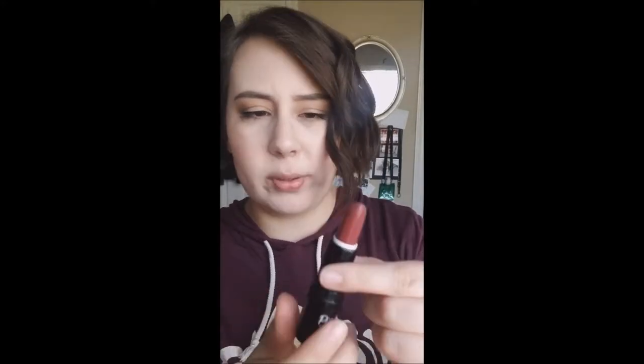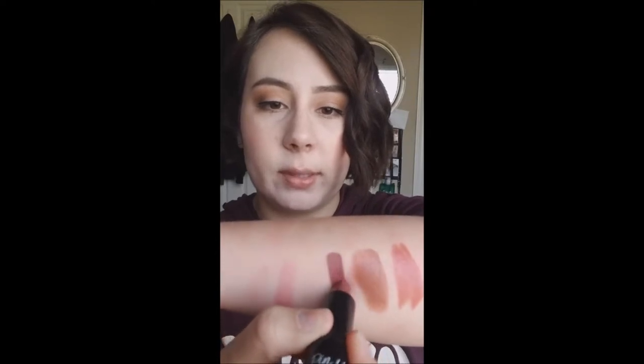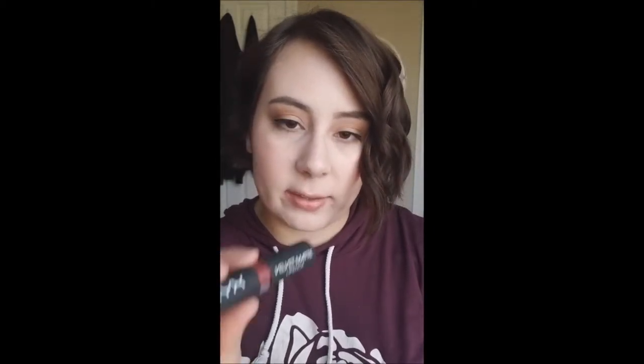Moving on to some NYX formulas. The first is the NYX Pin Up Pout in the shade Resistance. It's a little darker — I usually wear it at night if I'm going out somewhere. It's a good formula, pretty creamy, and it wears okay — it's not as bad as some of the other ones I tossed. Next is the NYX Velvet Matte in the shade Charmed. The velvet mattes are a bit more creamy than the regular matte line, and the color is pretty, so I'm keeping it.